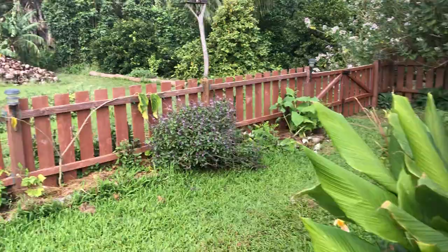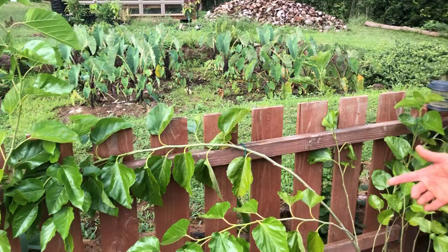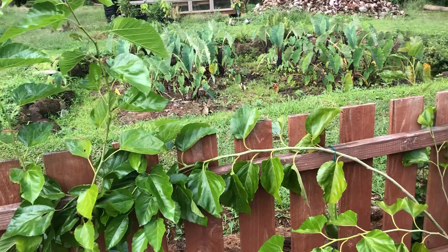Here's an espaliered mulberry tree — a learning process and an experiment. People train these to become living fences. The goal is to keep it really pickable and not let it get too big.